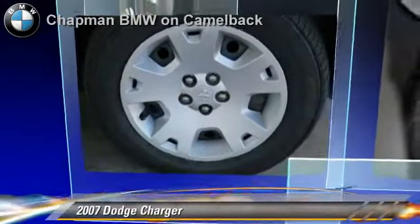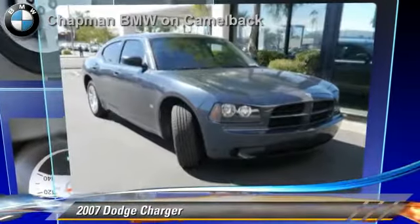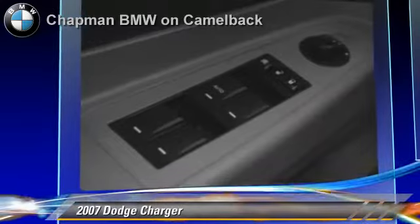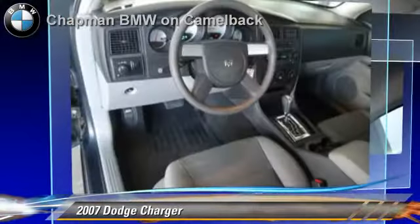Powered by a 3.5 liter V6 engine with a 5-speed automatic transmission, this vehicle, with fewer than 60,000 miles on the odometer, gets up to 24 miles per gallon.